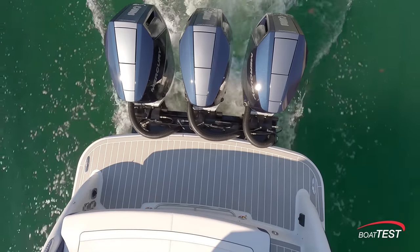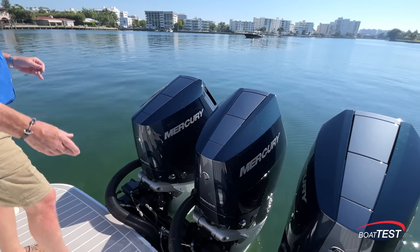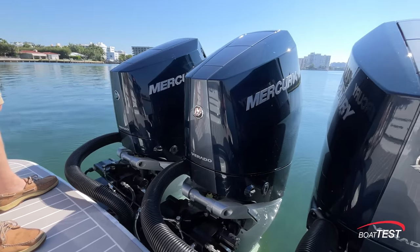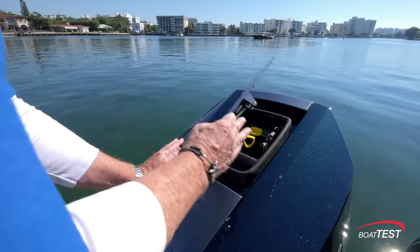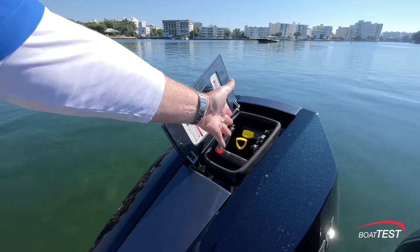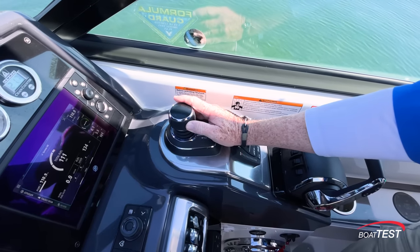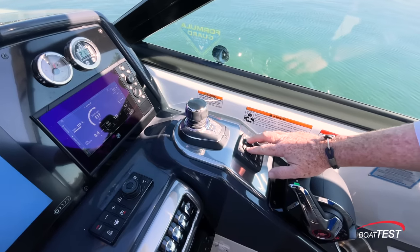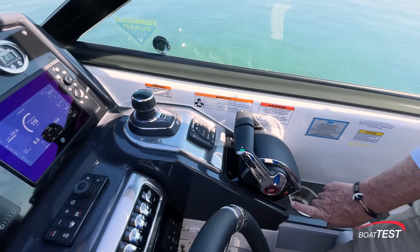While we're not making this into a full-blown review of these outboards, there are a couple of features that are impressive. First of all, nice clean installation. They're mounted to a bracket instead of directly to the transom, but more importantly, take a look up here. Right on top of the engine, your oil check, your oil fill, all right on top and easy to access. These engines also come standard on this boat with JPO, the joystick piloting for outboards, and the digital throttle and shift. I like the positioning of the trim tabs. When you bring the throttle forward, you can work the tabs easily enough, but there's also trim assist for the outboards.